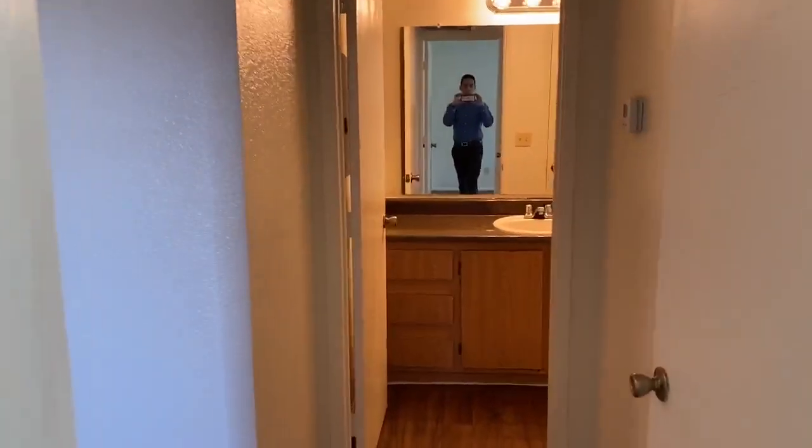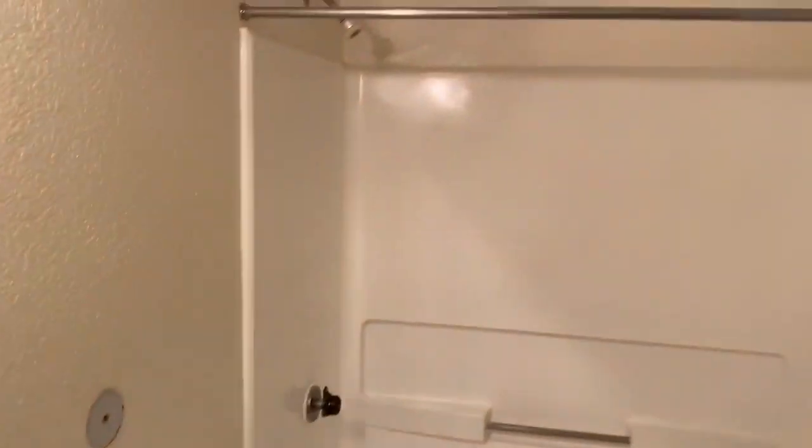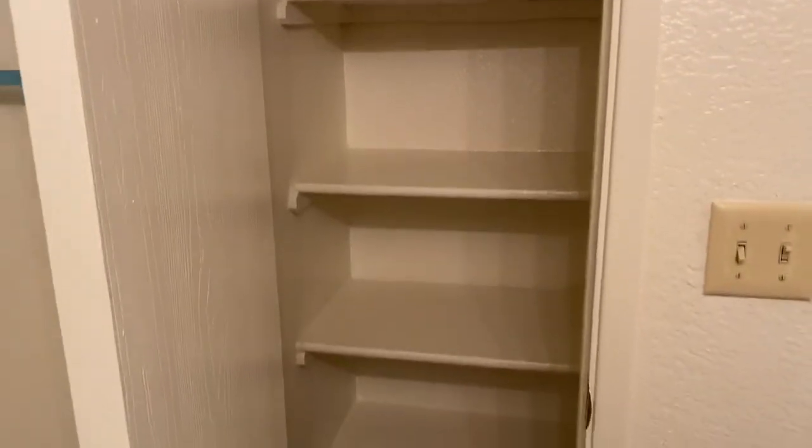We also don't compromise space in your bathroom. If you walk in here with me, you'll see a nice size bathroom with a shower-tub combo, and you also have a linen closet. So you have tons of space for storage in this junior one-bedroom.